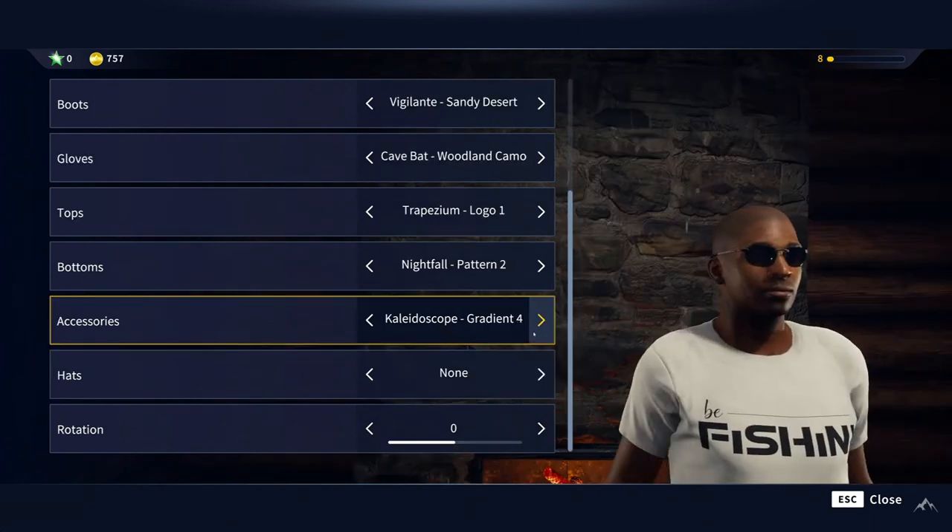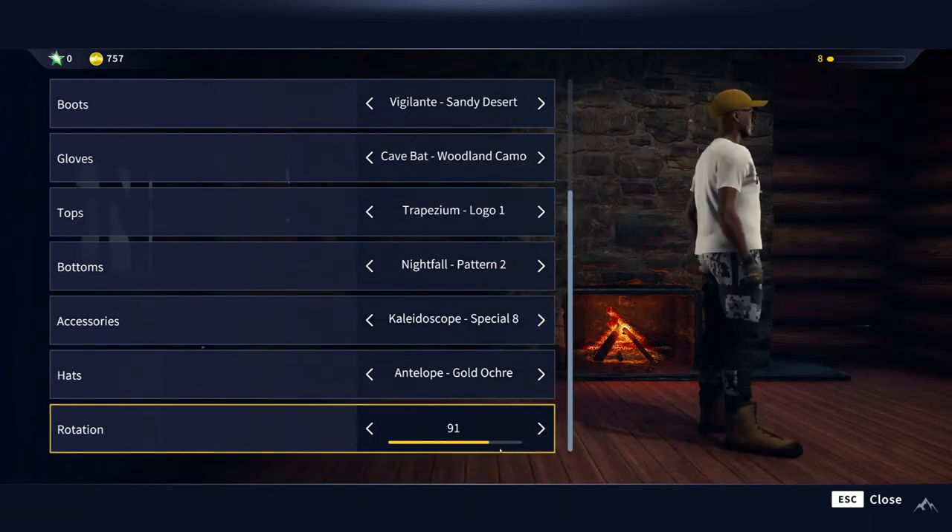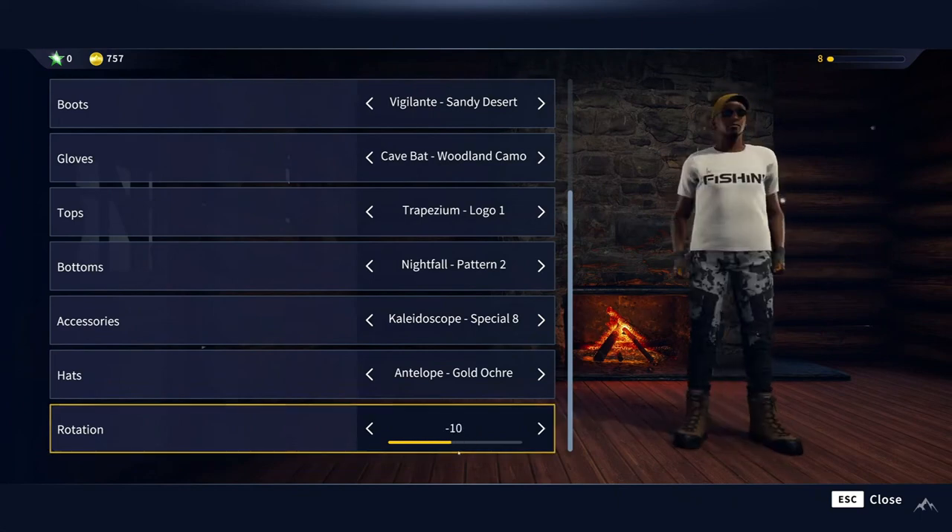Mix and match shoes, gloves, hats, glasses, tops and trousers to find your unique look.